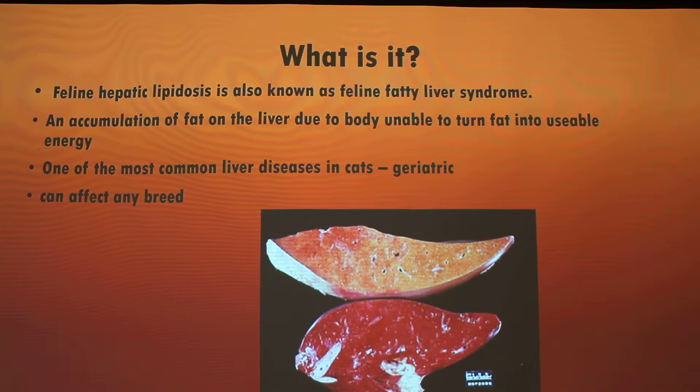Interestingly, cats are poor at metabolizing fat in general, so it's something you really have to watch out for in felines — making sure you don't overfeed them or that they consume things with a high fatty acid content. It is one of the more common conditions in cats, more common in geriatric cats because they already have digestive issues going on, and it can affect any breed — it's not selective.